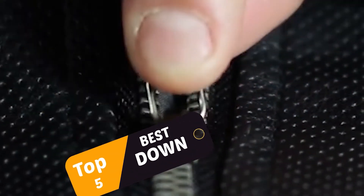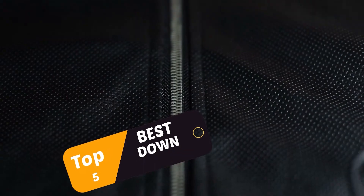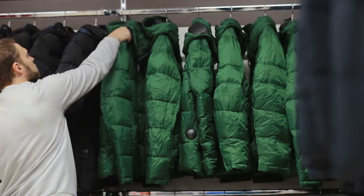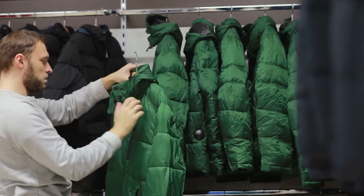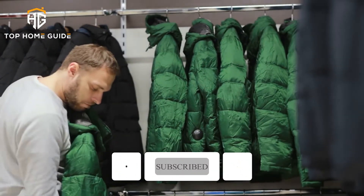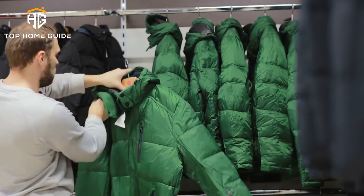Top 5 Best Down Jacket. The down jacket market ranges from performance to casual and everything in between, but you won't find a more versatile option than the Patagonia Down Sweater. With 3.4 ounces of 800 fill power down, the jacket is light and packable enough for backpacking and travel, yet offers enough warmth to use as a mid-layer for skiing. It looks great for everyday use.